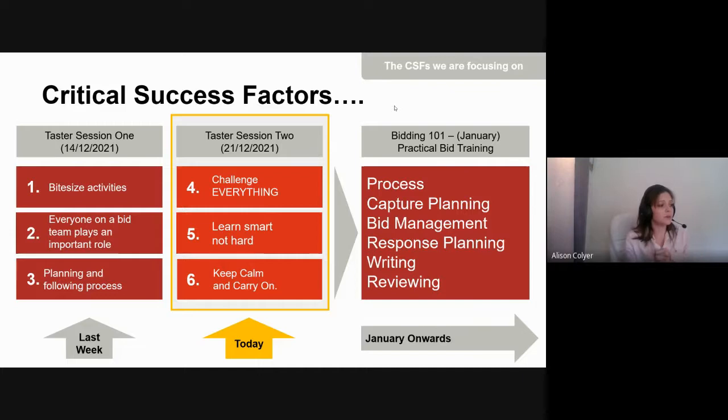The third critical success factor was planning and following process. The better you plan and the more you follow the process, the better the outcome will be.